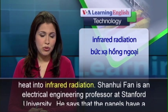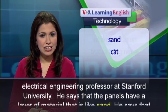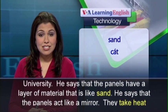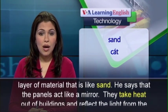Shanhui Fan is an electrical engineering professor at Stanford University. He says that the panels have a layer of material that is like sand, and he says that the panels act like a mirror.